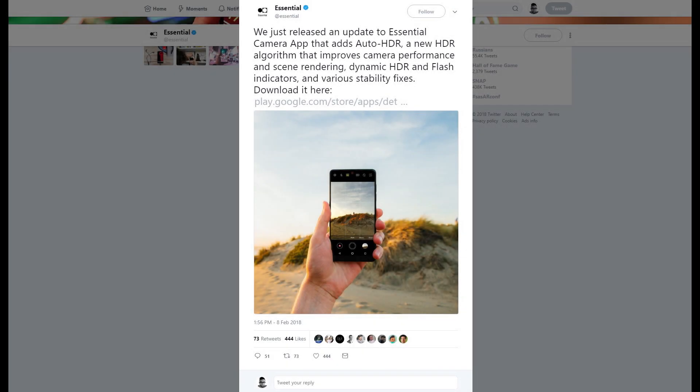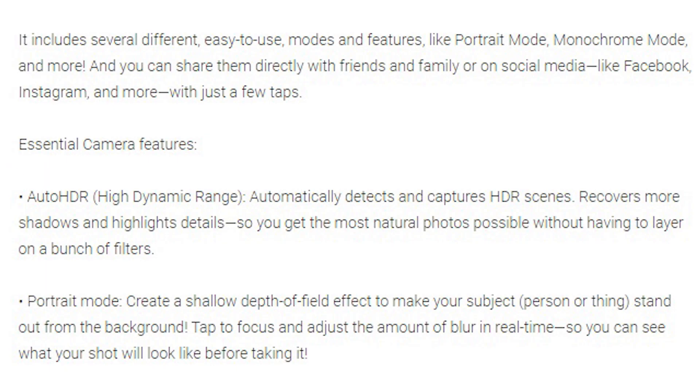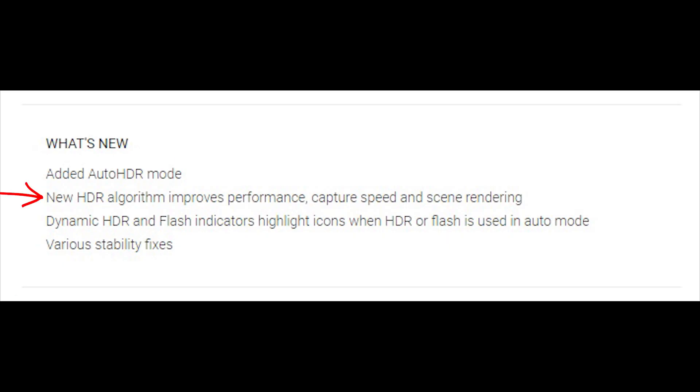Last Thursday, Essential released an update to their camera app for the PH1. This update added auto HDR so you don't have to manually turn HDR on or off anymore, especially if you're not sure when to even activate it. The update incorporates a new HDR algorithm that improves performance, capture speed, and scene rendering.